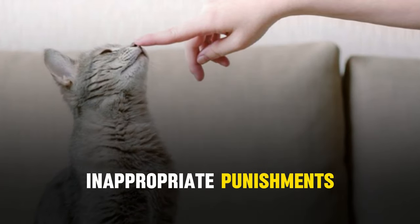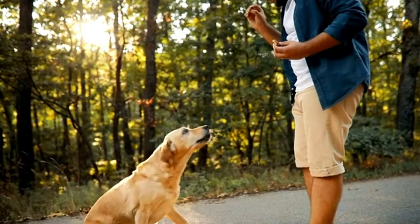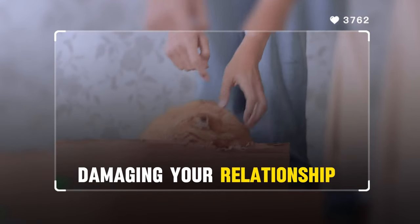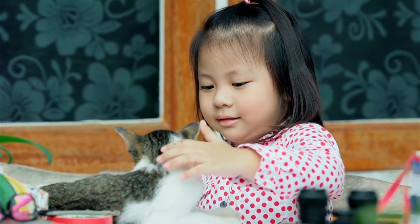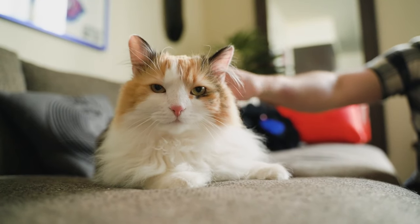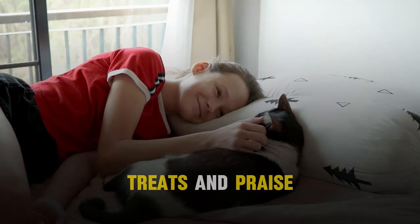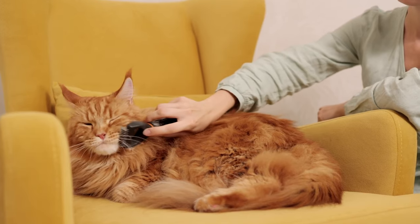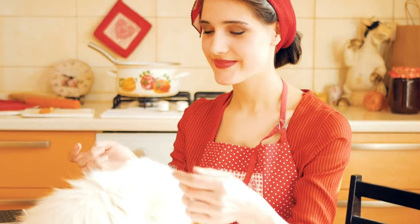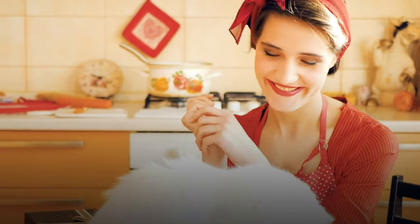Number 8: Inappropriate punishments. Cats do not understand punishment in the same way humans or even dogs do. Physical punishment or yelling can lead to fear, stress, and distrust, damaging your relationship with your cat. Cats are highly sensitive creatures, and negative reinforcement can have long-lasting effects on their mental well-being. Instead of resorting to punishment, focus on positive reinforcement techniques such as treats and praise to encourage desirable behavior. Understanding and patience go a long way in teaching your cat right from wrong without harming the bond you share. A trusting and loving relationship is the foundation of a happy life with your feline friend.